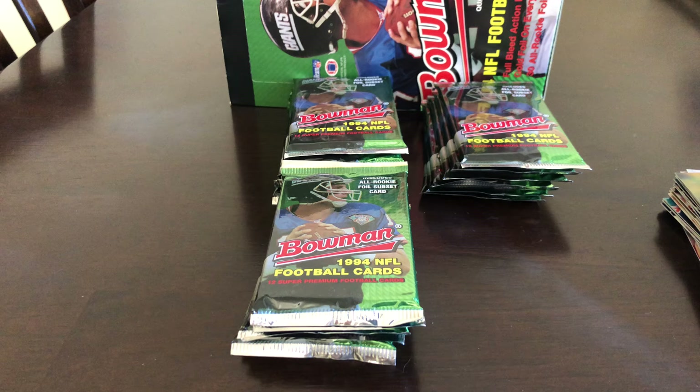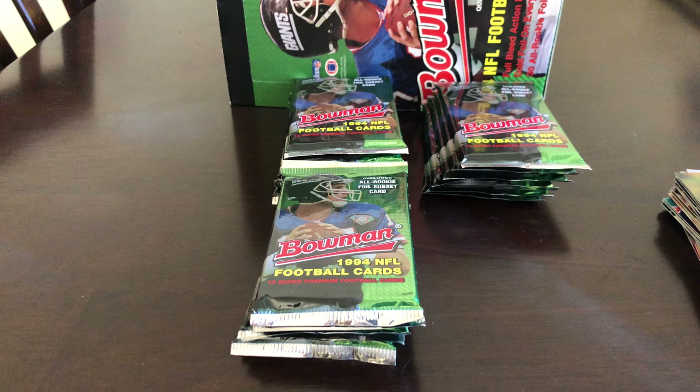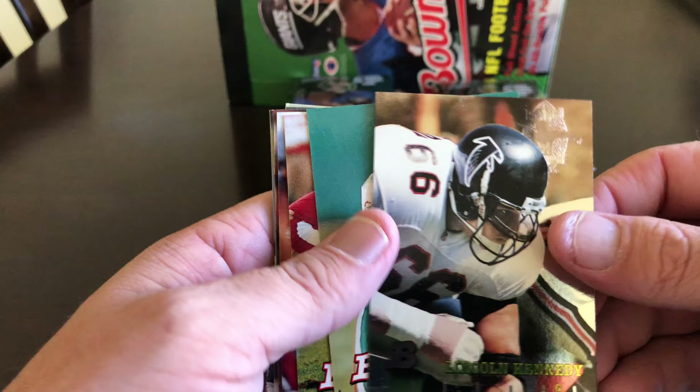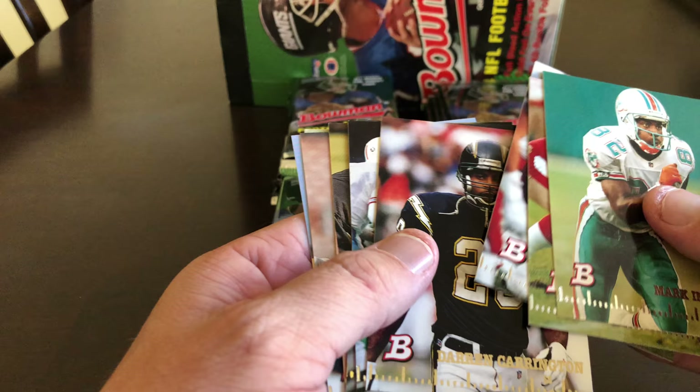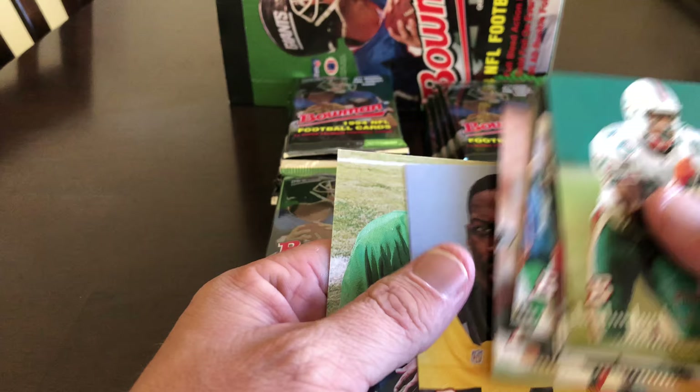Lincoln Kennedy, Mark Ingram, Harris Barton, Rick Cunningham, Darren Carrington, Bruce Matthews, Kurt Govia, Dan Wilkinson, Chris Gidney, Jason Gilden, and Eric Ziltmalt.